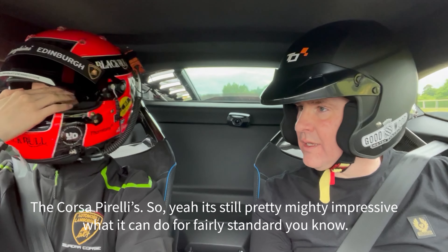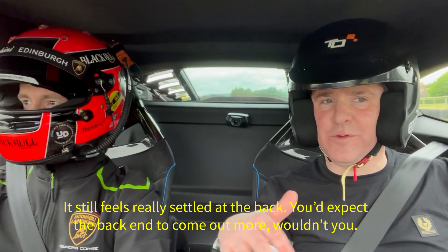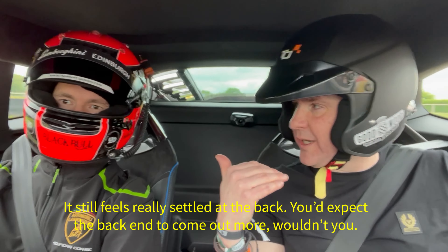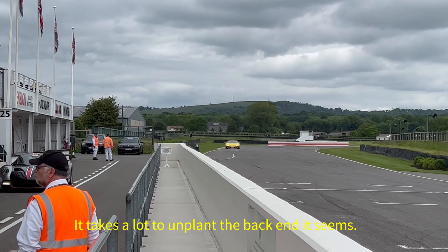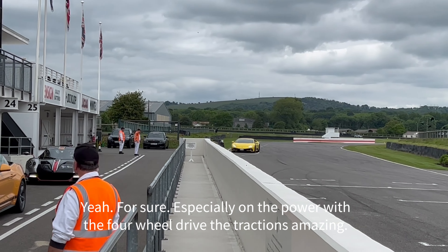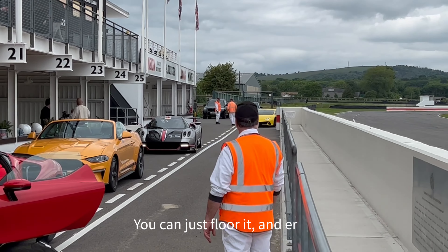It's still pretty mighty impressive what it can do. It still feels really settled — you'd expect the back end to come out more, wouldn't you? It takes a lot to unplug the back end, it seems. Especially on the power — with four-wheel drive the traction's amazing, you can just floor it.